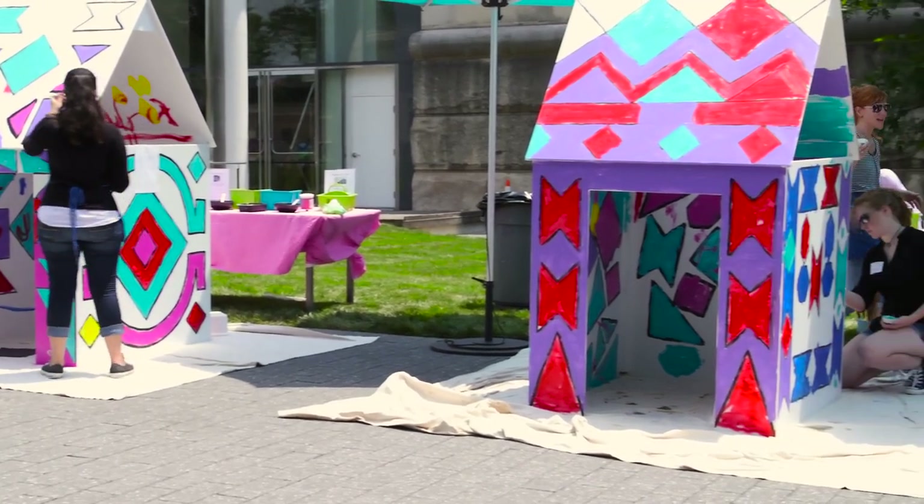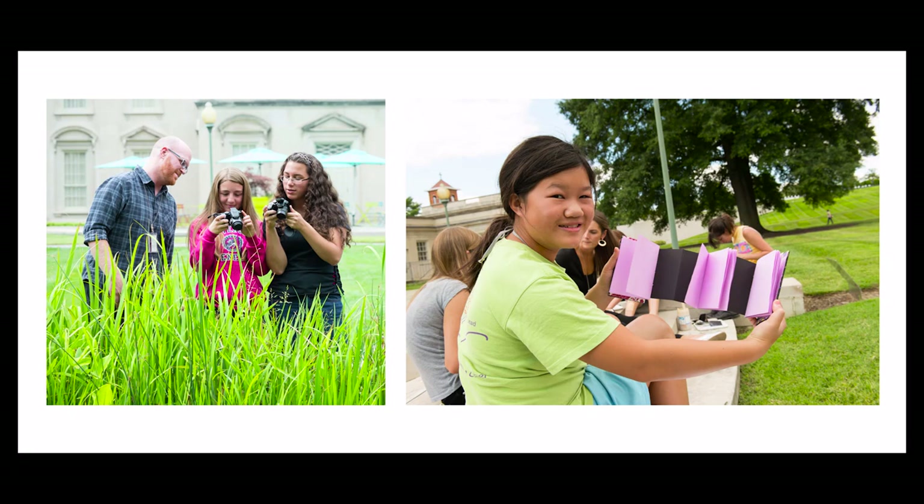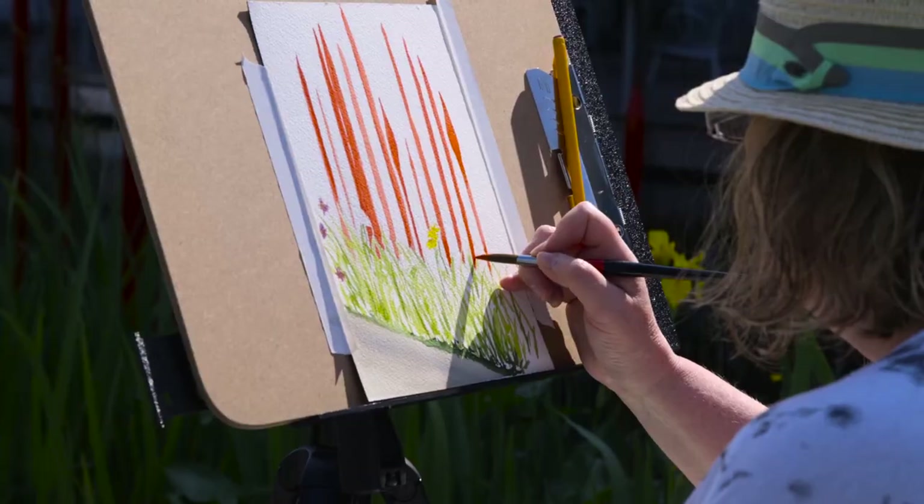VMFA's campus is a terrific asset for our educational programs. During family days, we hold art activities, demonstrations, and encourage play in the garden. Studio classes and summer art adventure camps often migrate outdoors to practice photography, sketching, or painting.